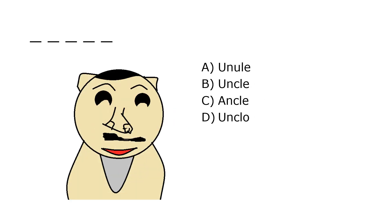What is it? A. Unule, B. Uncle, C. Uncle, D. Unclo. Our correct answer is B. Uncle.